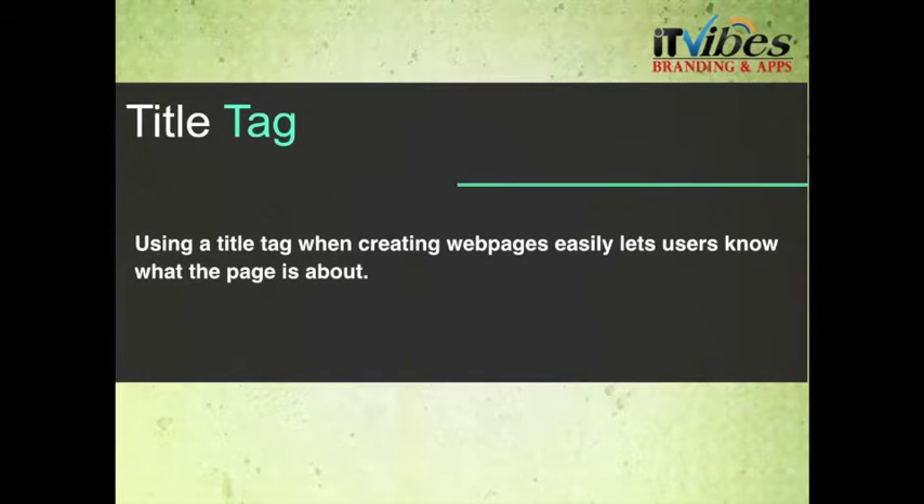Next is the title tag. Using a title tag when creating web pages easily lets users know what the page is about.